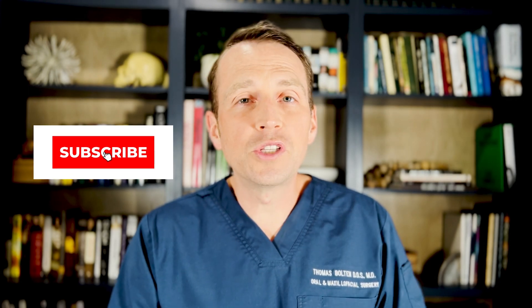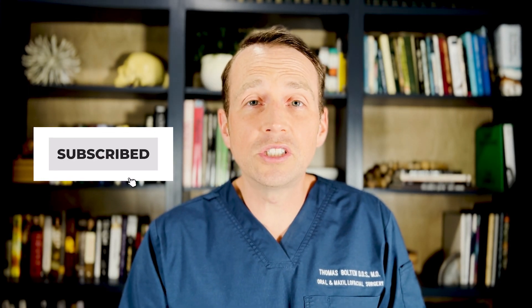Thanks so much for watching. Please drop any questions you have in the comments section. Click that like button. I'm Dr. Tom Bolton — I'll catch you next time on The Open Reduction.